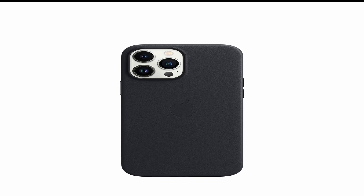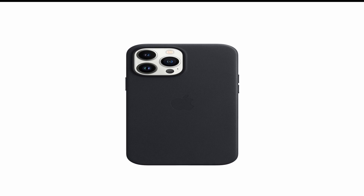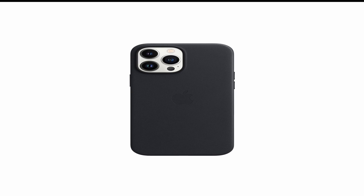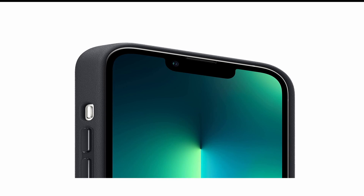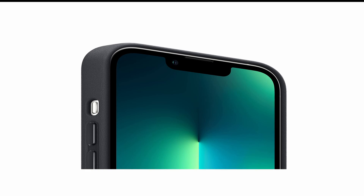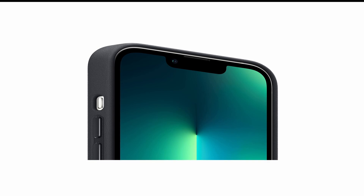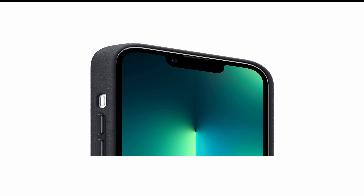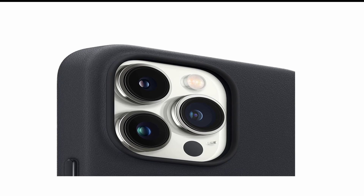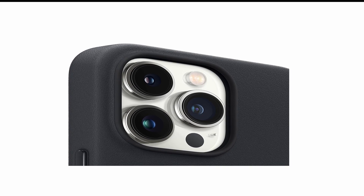At number 4 is the Apple Leather Case. When it comes to smartphones, the iPhone is undoubtedly one of the most popular devices in the world, and with the release of the iPhone 13 Pro Max, Apple has once again raised the bar in terms of performance and functionality. But no matter how advanced your phone may be, it's always vulnerable to scratches, drops, and other types of damage. The Apple Leather Case for iPhone 13 Pro Max is a high-quality protective case that's designed to fit perfectly and is made from premium leather that looks and feels great while providing excellent protection against everyday wear and tear.